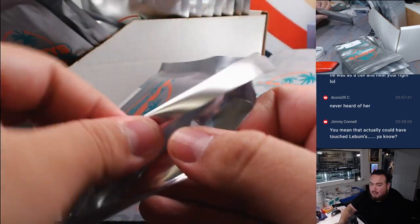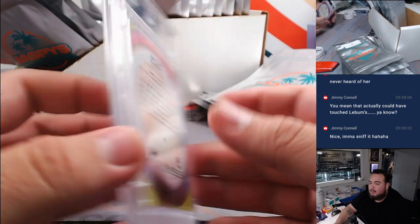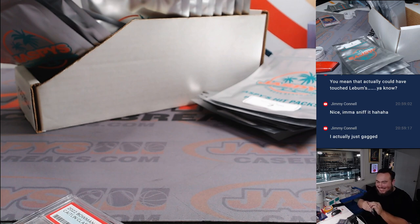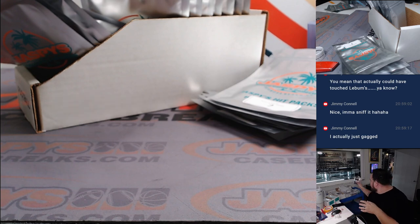And then pack 15: Caitlin Clark, 2022 Bowman U, PSA 9. Let me know what it smells like! And that said — you know how crazy this world would be if we ever had scratch and sniff relics?